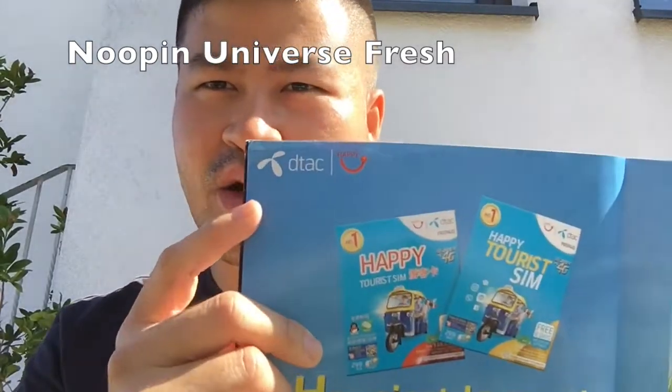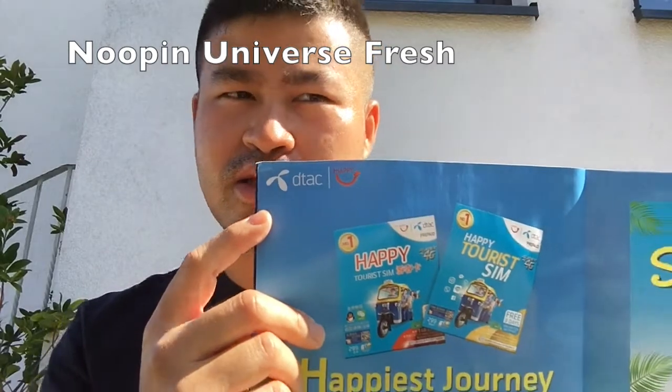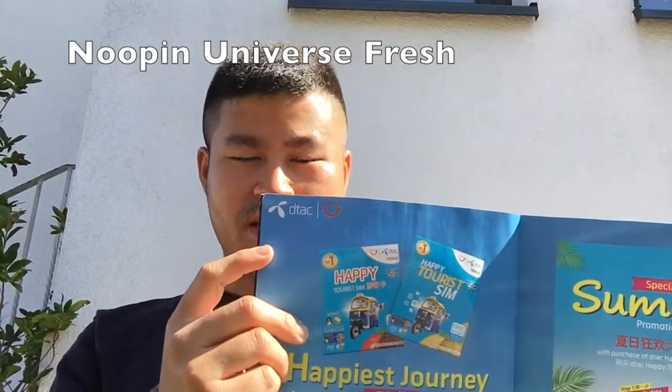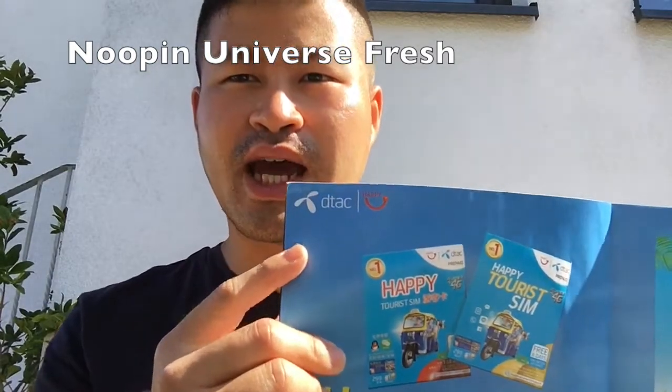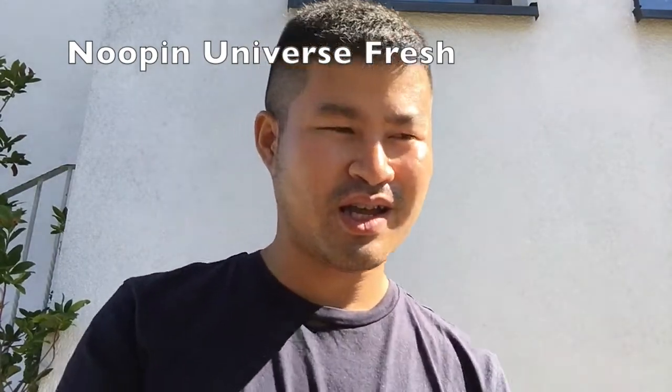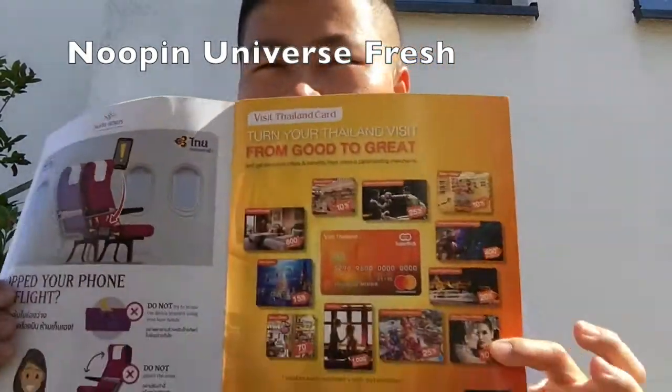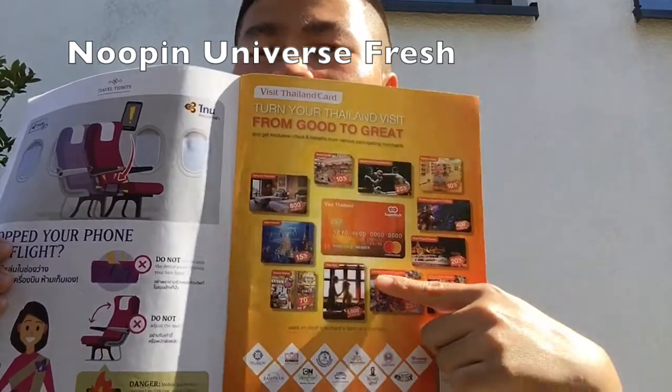You might know this already if you are from Scandinavia, because D-tag is a subsidiary of Telenor. Also, you need to do currency exchange, and I would recommend going to Super Rich.